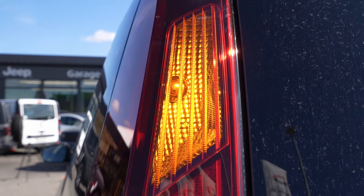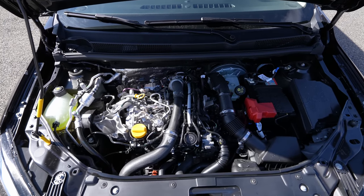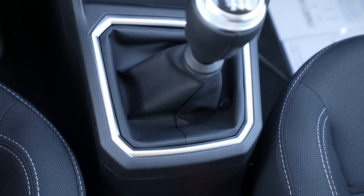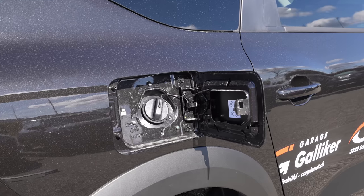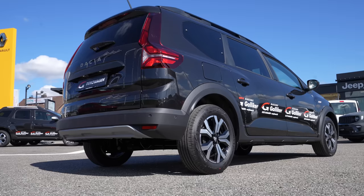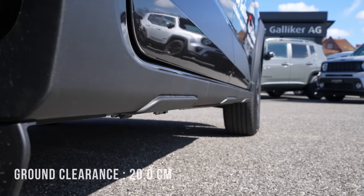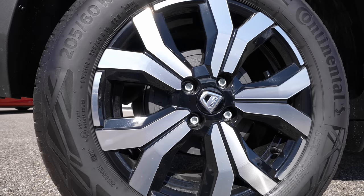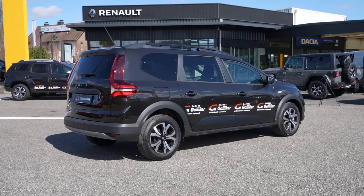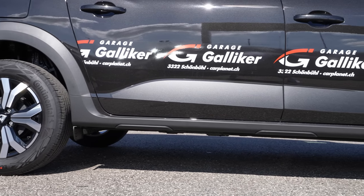Going deeper into technical data: it comes with a one-liter petrol engine, three cylinders in-line, 110 horsepower, 200 Newton meters. It's a front-wheel drive system with a six-speed manual transmission. The fuel tank capacity is 50 liters, top speed 180 km/h, 0 to 100 in 11.2 seconds. Ground clearance is 20 centimeters. It has ventilated brake discs on the front — 280 millimeters — and drum brakes on the rear. It comes with 16-inch rims and a turning radius of 11.7 meters.